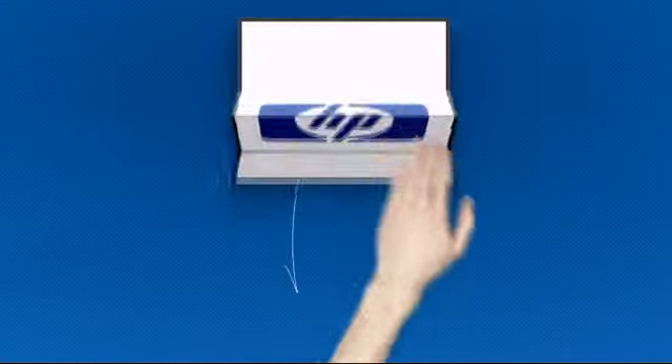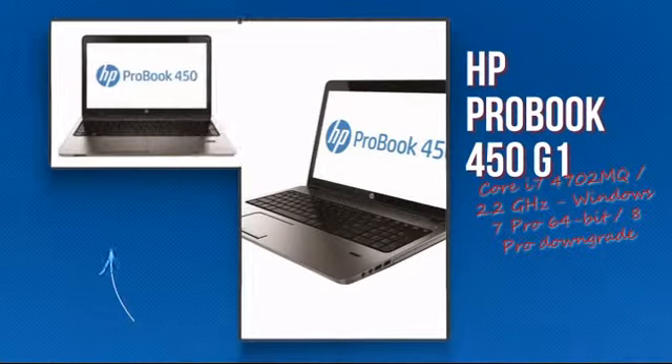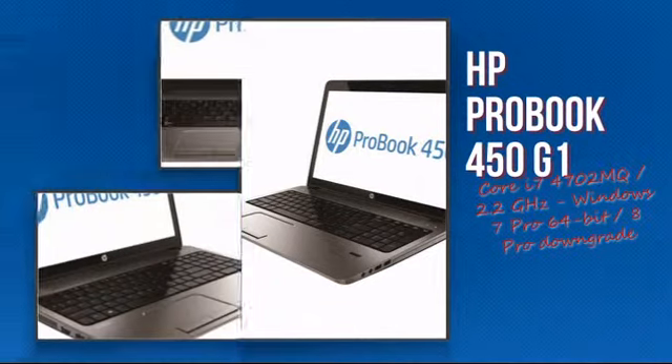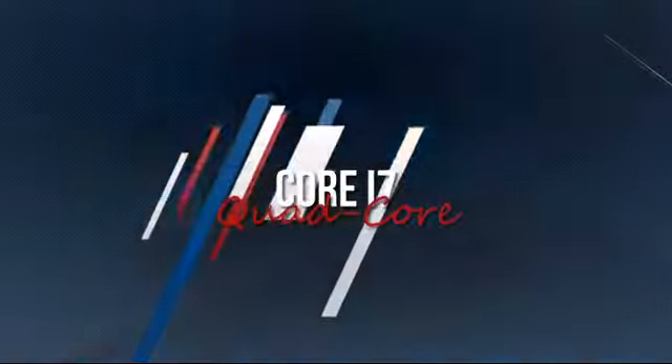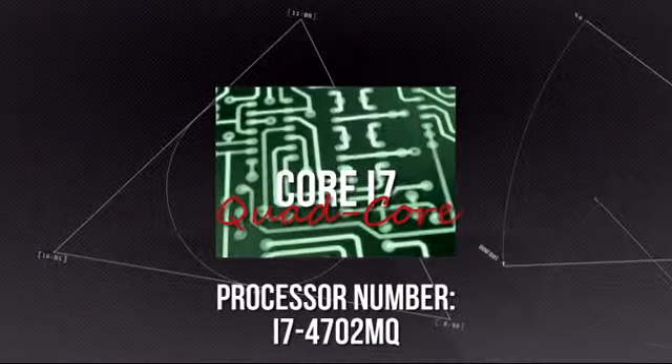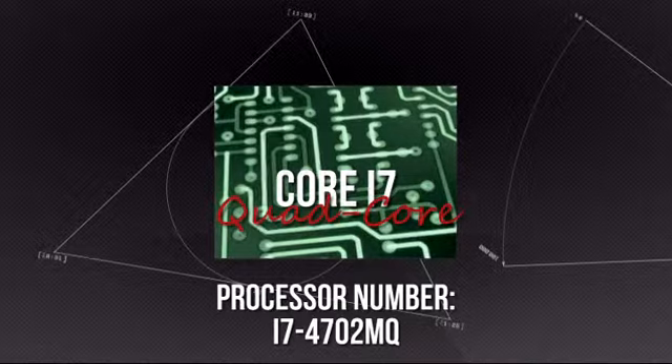Welcome to MISCO. Today we look at the Hewlett-Packard Intel Notebook. It's an advanced notebook using a super-fast i7 processor, which means you can rely on it to deliver the power you need for the most demanding tasks.